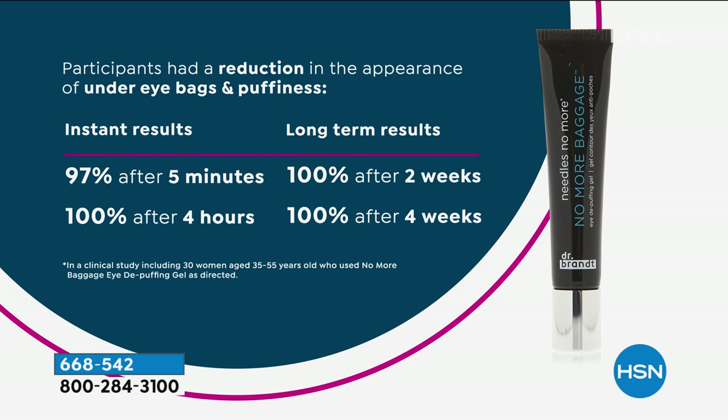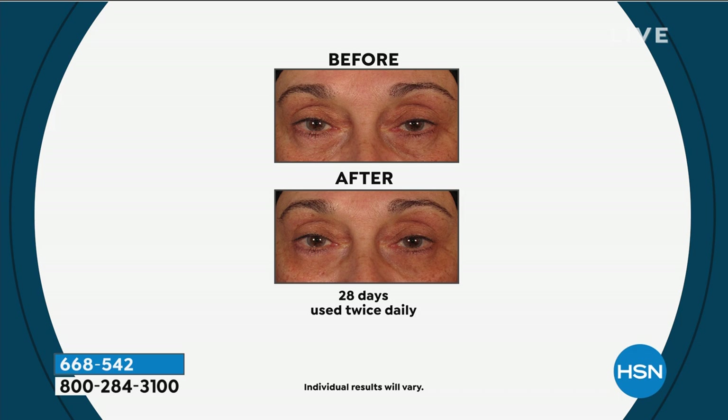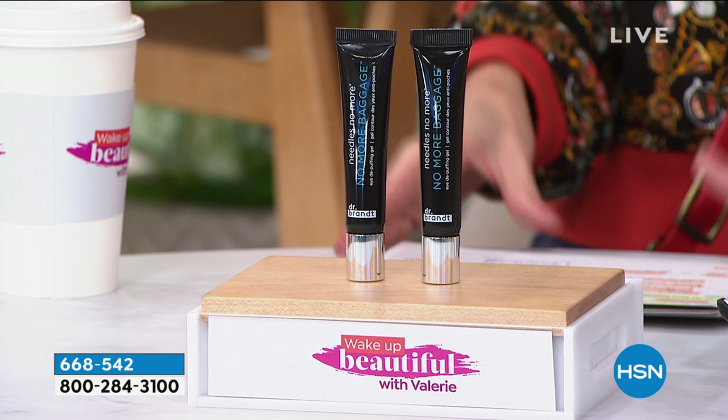100% after four hours. And here's the difference — it's skincare, so keep using it every day. Long-term results: 100% of people saw a reduction in under-eye bags and puffiness after two weeks. 100% saw results within four weeks. We give you 30 days to try it. If you don't love it, send it back, but you won't find this deal at any other beauty retailer — no flex pay, no free shipping and handling. We'll send it right to you.